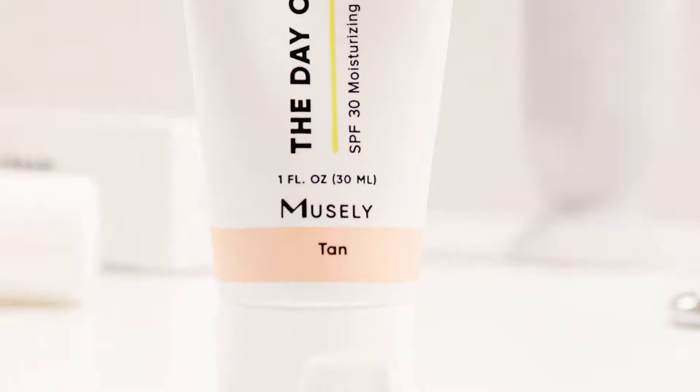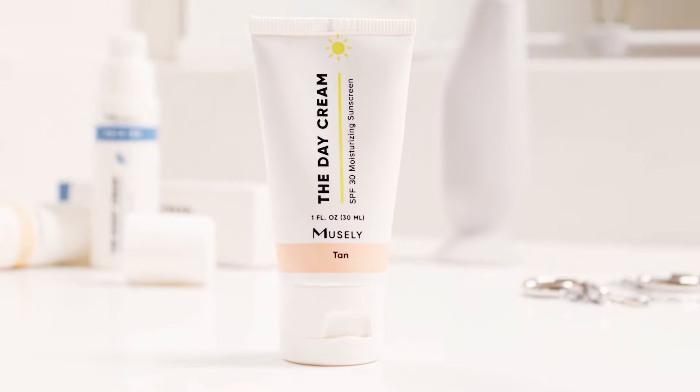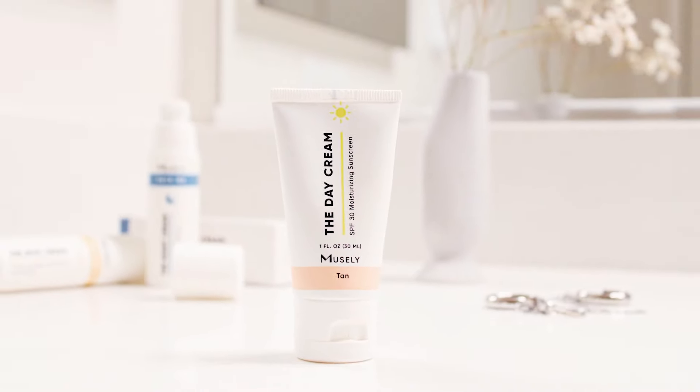I know that only three percent of people know that the best sun protection really comes from a mineral-based product like this one. That's why it's so important to think this way. You'll be able to purchase this Day Cream Tan as a part of the spot cream and anti-aging night cream combination set as of today. In fact, soon you'll be able to purchase individual items — the three ounce version — as a part of the whole package at Muesli.com.